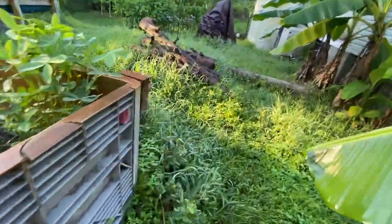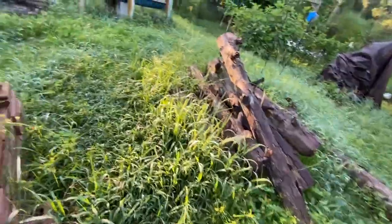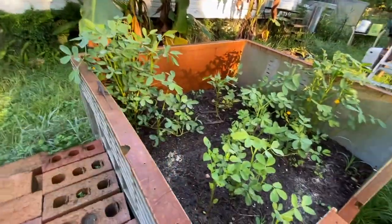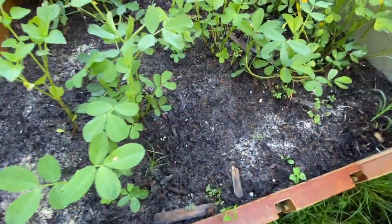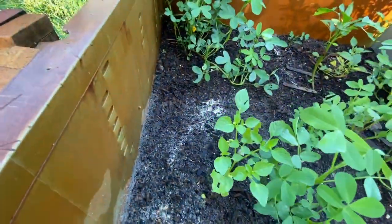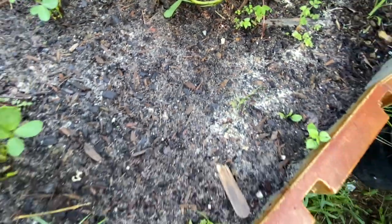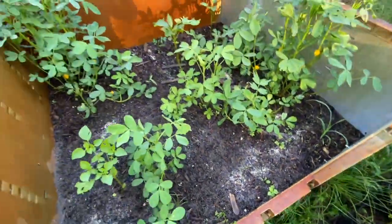And then finally over here was the mailbox where I planted the experiment for celery. I don't see — oh, maybe — looks like I got one little one right there. I don't see any more, but we'll come back to it.